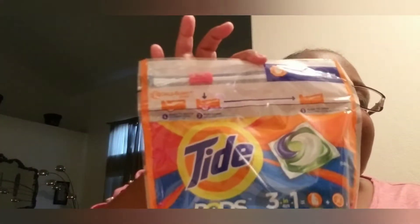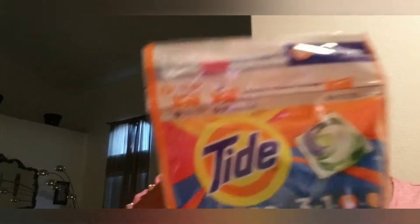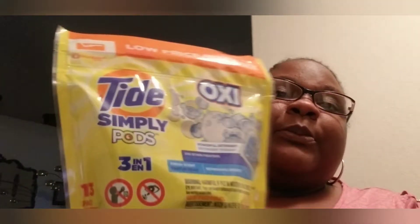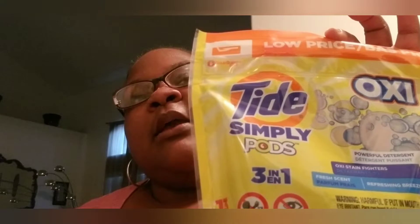These are $4.94 as well and I had a $2 off coupon making them $2.94. I really like Tide Pods so I like to stock up when they're on sale. These are Tide Simply — my mom uses Tide Simply, I'm not a fan, but these were $2.94 and with a $2 off coupon they came to $0.94, so that was a good deal.